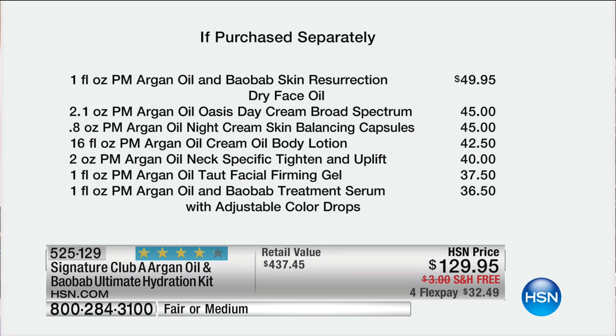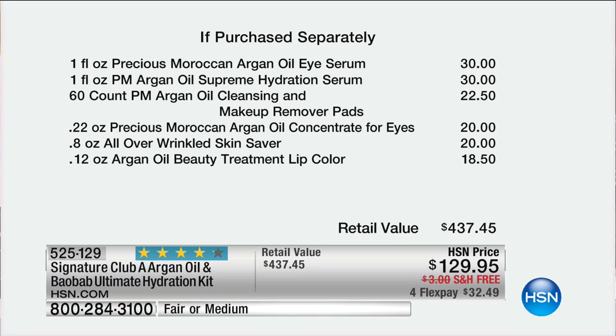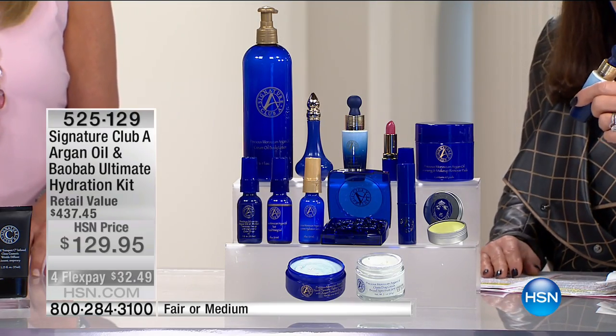On top of that, the body lotion doubled up, tighten and uplift, the firming gel. You have the treatment serum with adjustable color drops in the Argonne collection — a huge customer pick and favorite by itself. Then the eye serum — I can't tell you how great it is, I look forward to using it every single night. We have a hydration serum, the cleansing remover pads, the concentrate for the eyes, the skin saver, and the lip — one of my very favorites because it's got that wonderful Argonne in it. All Argonne oil and baobab are dry oils — they can be used on oily skin, greaseless oils from Morocco.